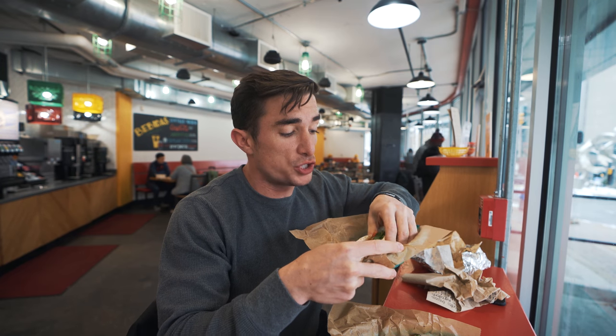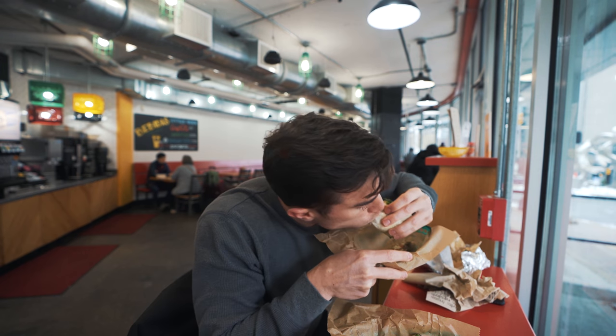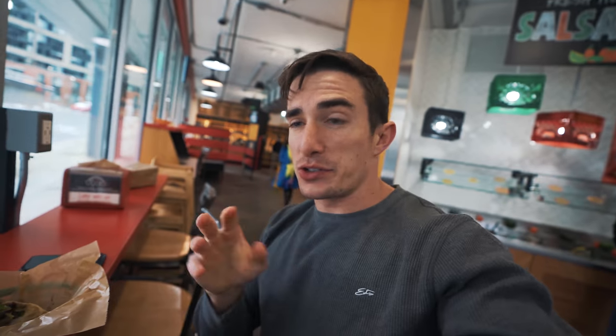Those are really, really good. I don't know if they're better than Torchy's, but they are up there. Why have I not tried this place sooner? The macros on these tacos are probably very similar to what I get at Torchy's. The only thing is when I go there we always get chips and queso, and that adds a whole lot of carbs and fat.